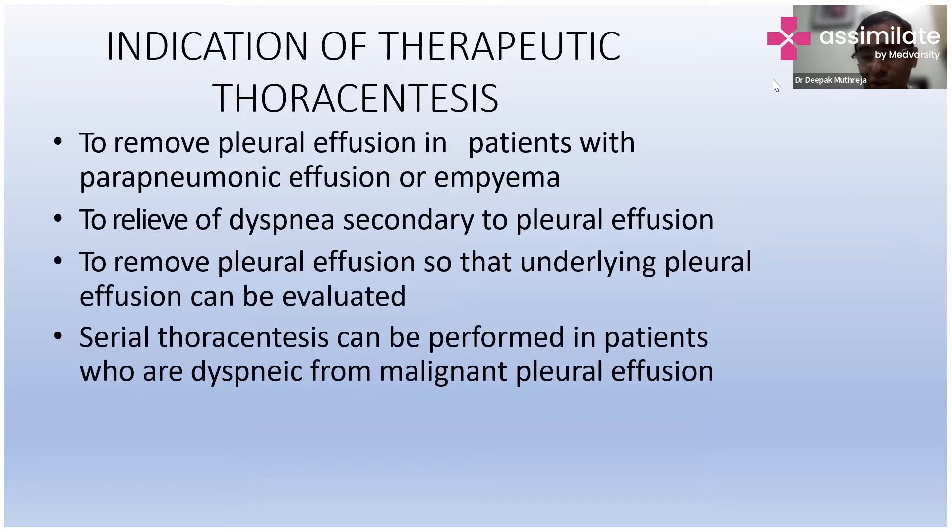Now we need to see: if there is a large effusion, whether to do a diagnostic tapping or a therapeutic procedure. What is the indication of therapeutic thoracocentesis? If you have to remove the pleural effusion in patients who have marked breathlessness, it is very necessary. And to relieve dyspnea in patients who have secondary pleural effusion.